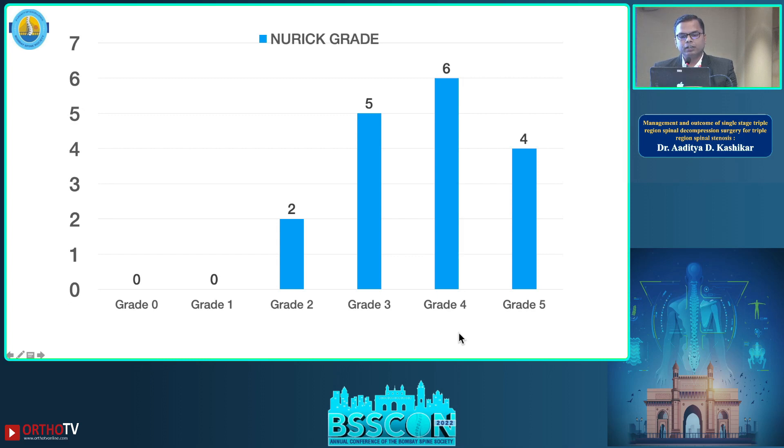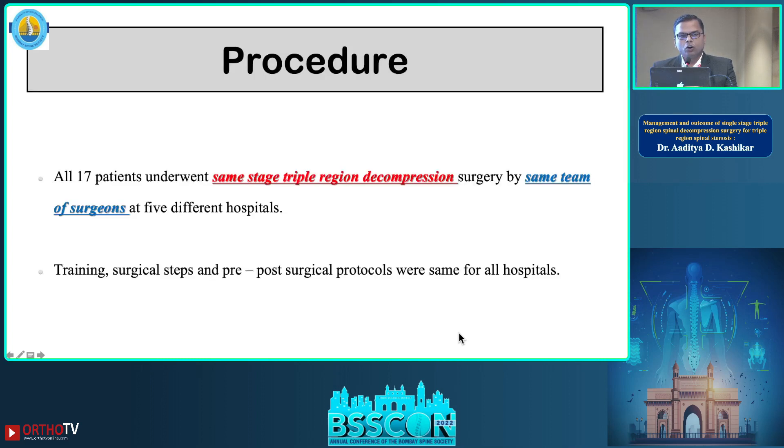Neurological grading showed Grade 5 in four patients, Grade 4 in six, Grade 3 in five, and Grade 2 in two patients. All 17 patients underwent single-stage triple tandem decompression surgery performed by the same team of surgeons.